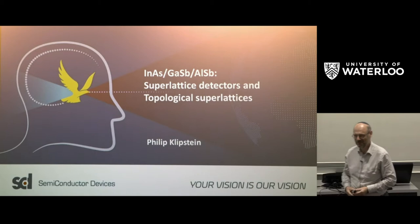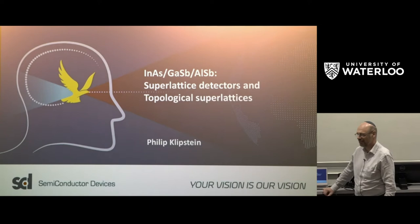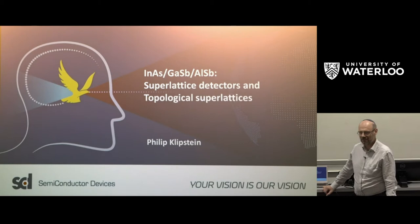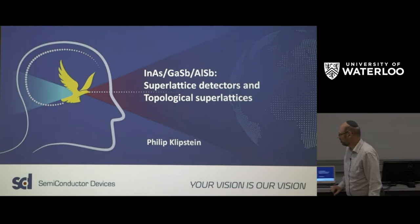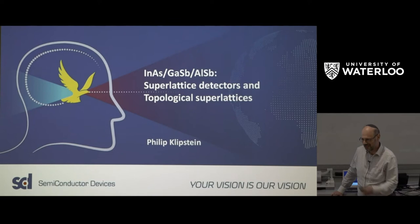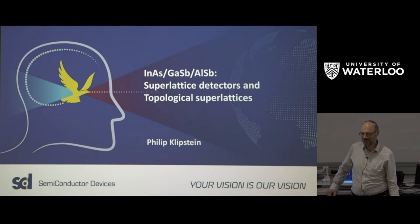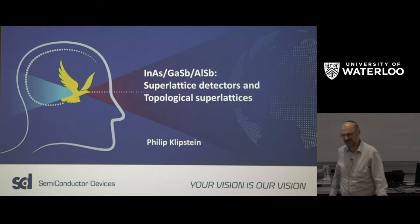Thank you very much, it's an enormous pleasure to be here. I work for a company called Semiconductor Devices in Israel and our main product is infrared cameras for night vision, medical applications, and architecture to look for hot spots. They can see in wavelengths that our eyes cannot see and measure very small temperature changes in an image. I'll start by describing one of our latest detectors based on a superlattice, very similar to superlattices grown in the MBE in this group. Then I'll go on to talk about an intellectual curiosity that belongs to materials of this type — fascinating physics with applications in quantum computing, even if it won't lead to products in the next fifty years.